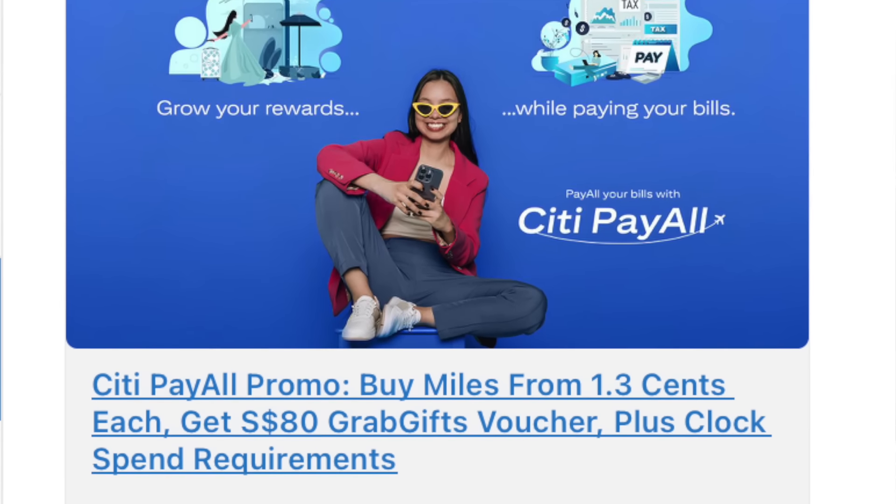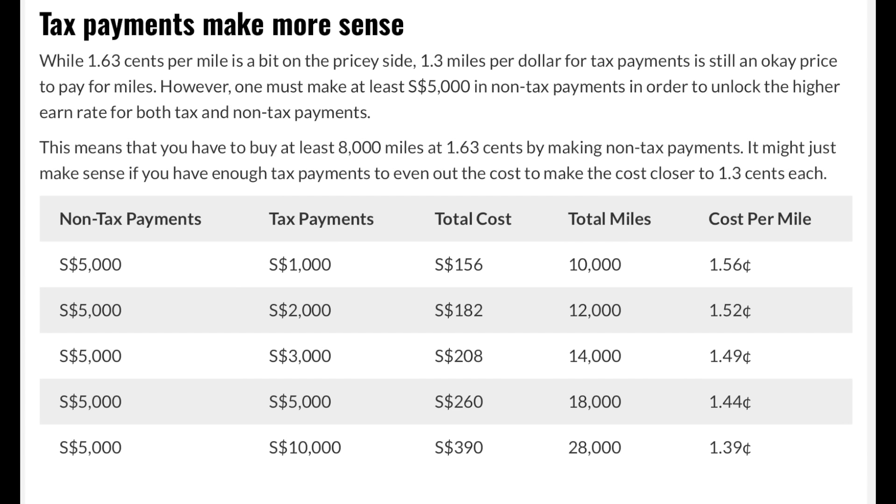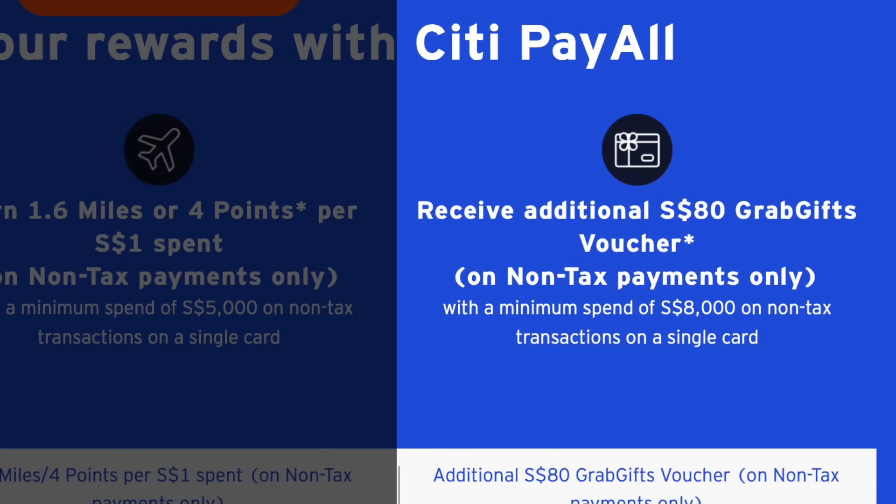This year's CDPayall promo isn't that fantastic. They increased the service fee to 2.6% and the earn rate is only about 2 miles per dollar for tax payments and 1.6 miles per dollar for non-tax payments. To make matters worse, they actually require you to make at least $5,000 in non-tax payments at the 1.6 miles per dollar rate before you can unlock the 2 miles per dollar rate for tax payments. But if your tax bill is quite big, I've calculated that overall it should still make sense and your cost per mile should be reduced as long as your tax payment is substantial. Those who subscribed to my Telegram group and made their payment when the promo first came out would have had a very high chance of getting the $80 Grab Voucher, which tilts the value proposition. By now I'm not sure whether the Grab Vouchers have run out, so it's a bit risky to count on that.